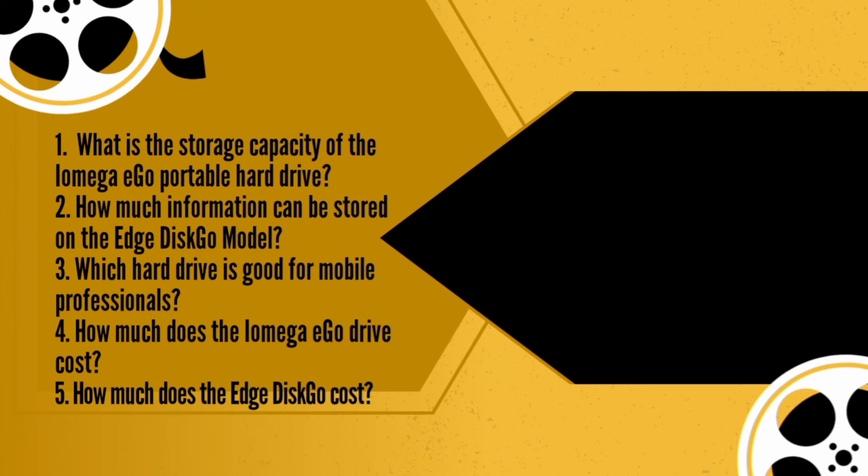So the iOmega model can hold a lot more information. Would you recommend it? Well, not necessarily. It all depends on your needs. The iOmega is more for mobile professionals, as it's big enough to back up your entire PC. The Edge drive, on the other hand, is ultra-lightweight, so it's ideal for transporting personal files like photos, music and data files.